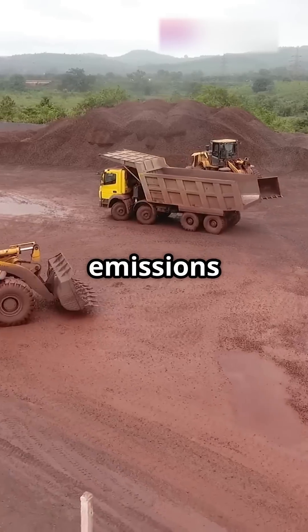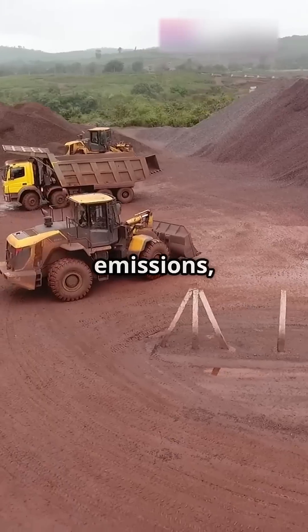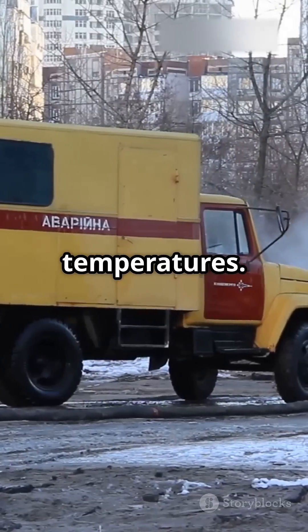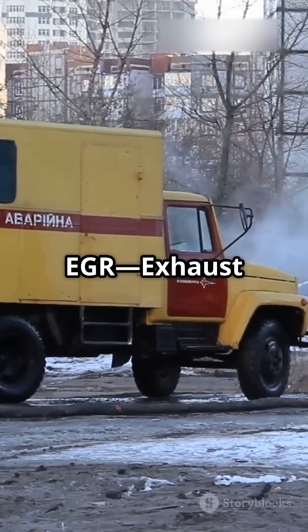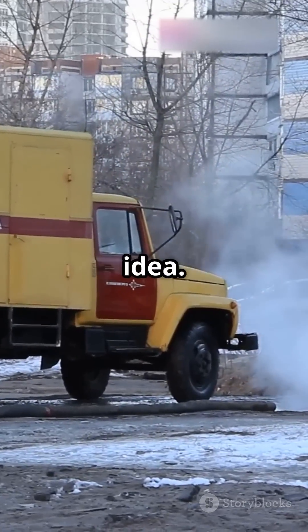In the early 2000s, emissions regulations were getting stricter. Diesel engines had to reduce NOx emissions, which are harmful pollutants formed at high combustion temperatures. Most manufacturers turned to EGR — exhaust gas recirculation — to solve this problem. But Caterpillar had a different idea.